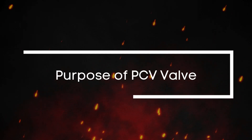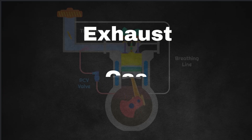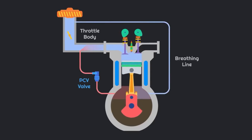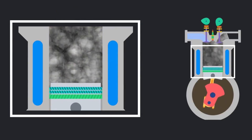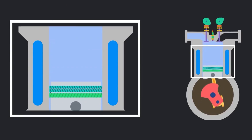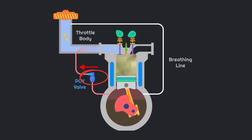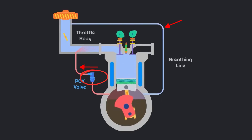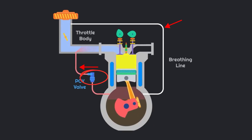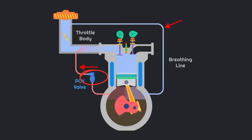So what's the purpose of the PCV valve? It expels unwanted exhaust gases from the crankcase and redirects them to the intake manifold. These gases are then burned in the combustion chamber, preventing harmful emissions. The PCV valve is a one-way valve, meaning gases can exit the crankcase but can't flow back in. It also includes a breather line, which balances pressure inside the crankcase. This helps reduce emissions, prevent oil contamination, and maintain proper engine pressure.